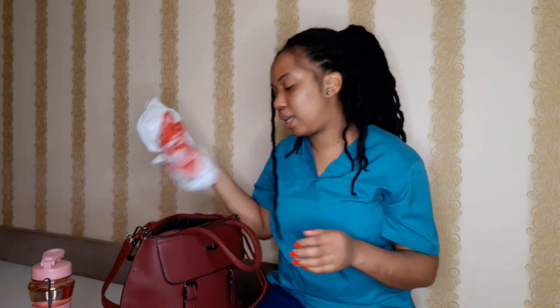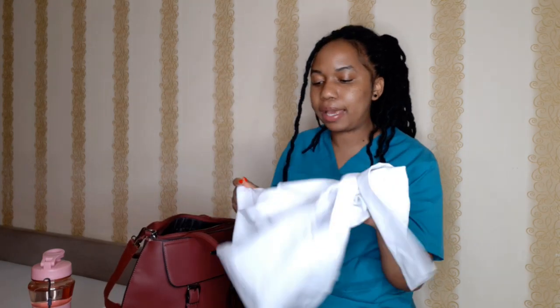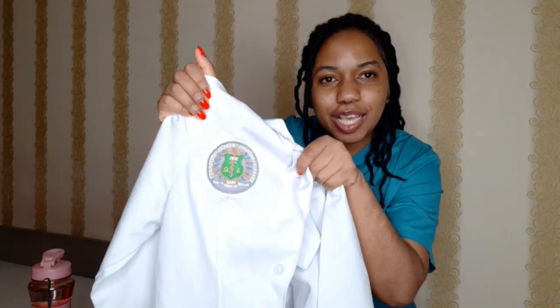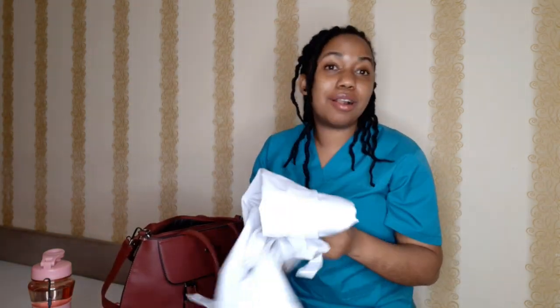Obviously you'd also find my lab coat in there. By the way, my school is Kharkiv National Medical University in Kharkiv City, Ukraine, so this is my school logo on it. The lab coat is a must for every class — without a lab coat you cannot enter the class, so it's always in my bag.